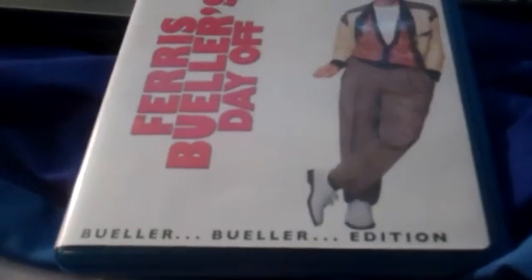The first one I got here is Ferris Bueller's Day Off, Blu-ray edition 2009. Here's the front, side, and the back. There's a bonus feature. It's rated PG-13 and is 102 minutes long. It's a 1986 movie directed by John Hughes.